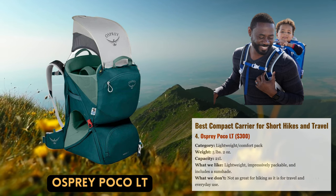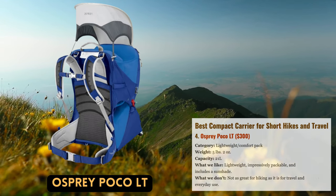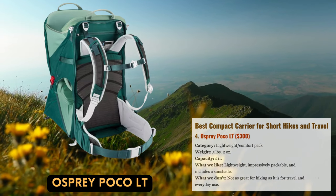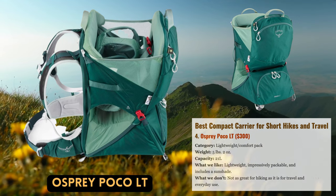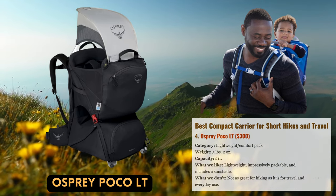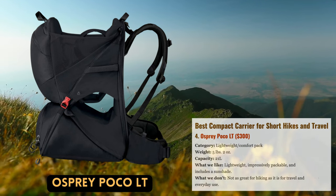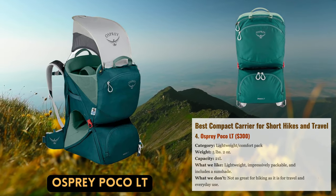In the kid carrier industry, Osprey and Deuter compete head-to-head. Osprey just unveiled the Poco LT as a response to the Kid Comfort Active. This model, which is the lightest in the Poco family, was created with ease of packing in mind. It can fold almost flat due to the slim frame and compact profile, which is great for traveling and seeing the city. At just over five pounds, it's one of the lightest models on the market. We're particularly pleased to note that Osprey left intact important features like ample storage — a total of 21 liters — compatibility with hydration reservoirs, and a deployable sunshade.